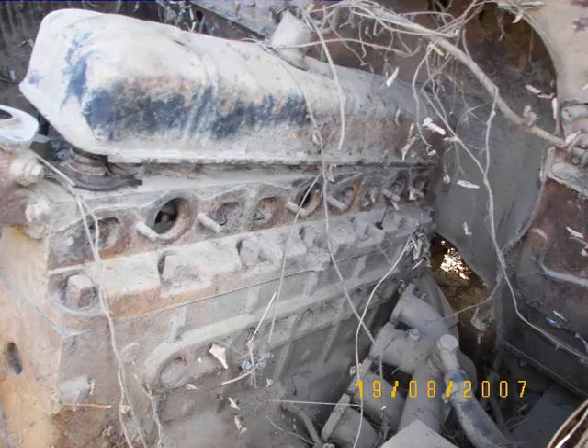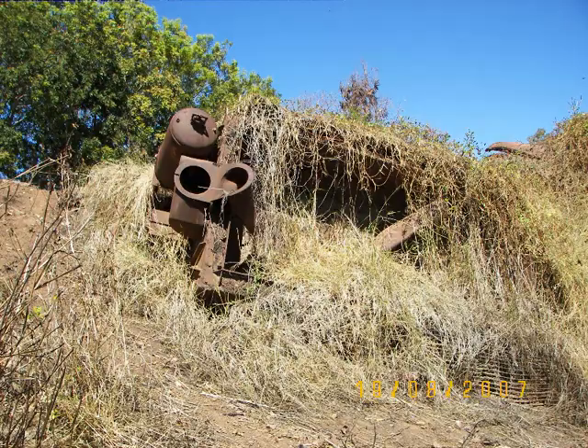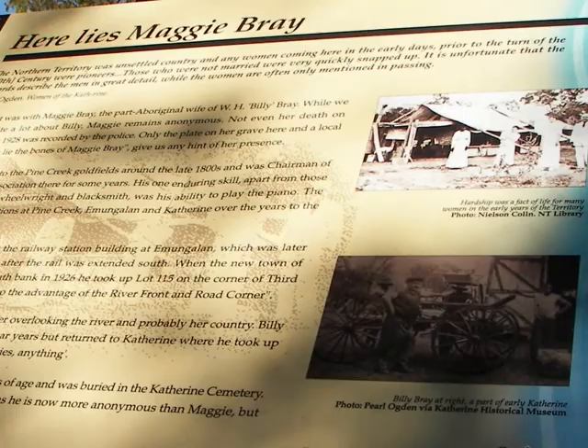We pass some old ruins, dating perhaps to the early settlement era. Jamie finds a 1912 penny hidden nearby. We pass Maggie Bray's grave — she died in 1928.